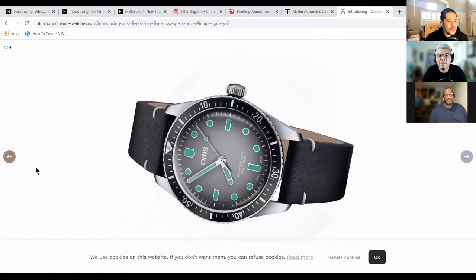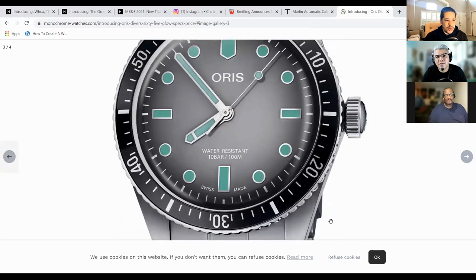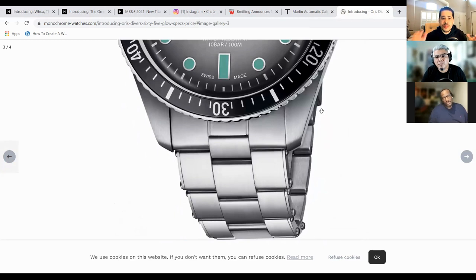Why do people not like rivets? So back in the day, manufacturers put rivets because they actually genuinely did something — they actually held the bracelet in place. Unfortunately, like with the Tudor Black Bay 58, the rivets are fake. It's a full rivet, so it's not real — it's just an aesthetic to give it a nod to its vintage past. That's what people have a problem with: not with the aesthetic, but the fact that it's non-functional. It's like putting fake louvers on your car.